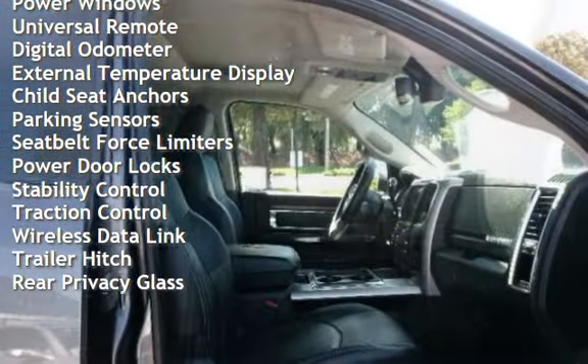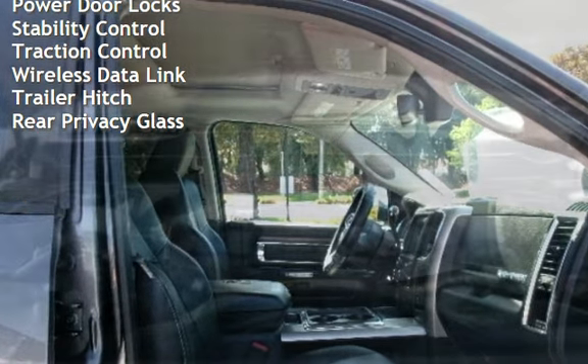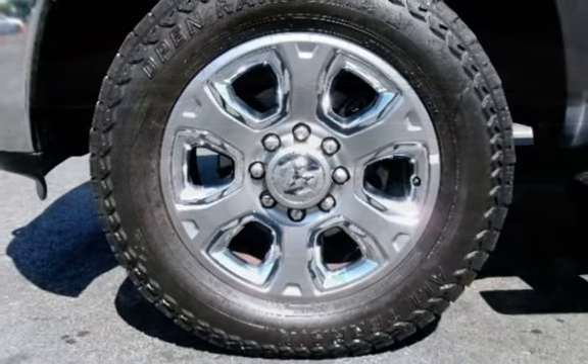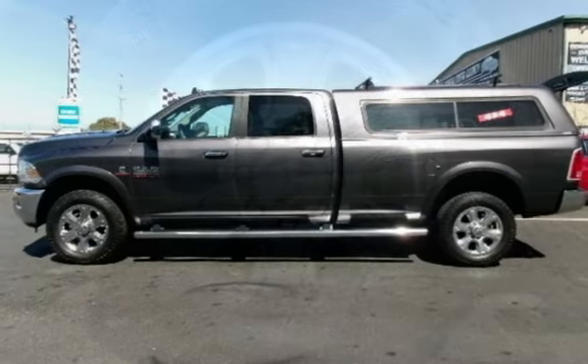Additional features include power steering, power windows, universal remote, digital odometer, external temperature display, child seat anchors, parking sensors, seat belt force limiters, power door locks, stability control, traction control, wireless data link, and trailer hitch.